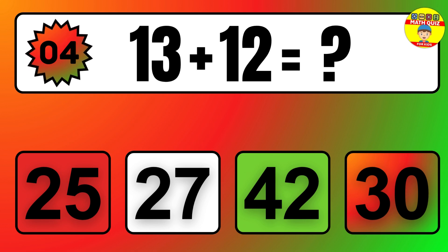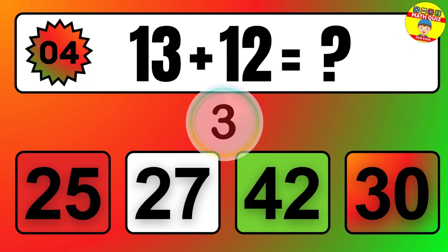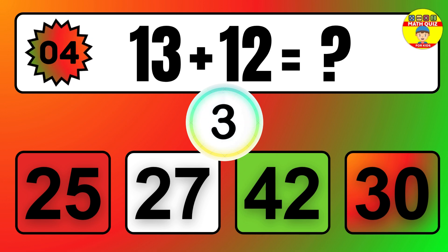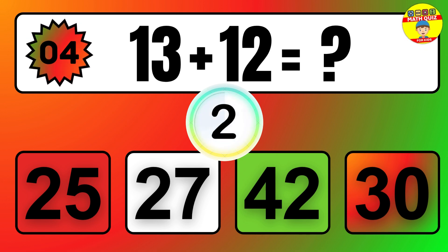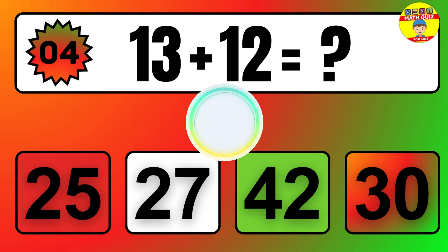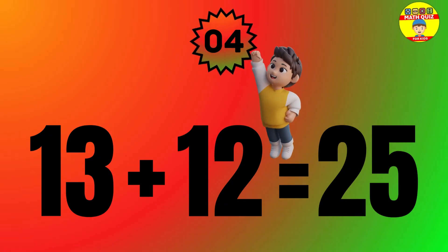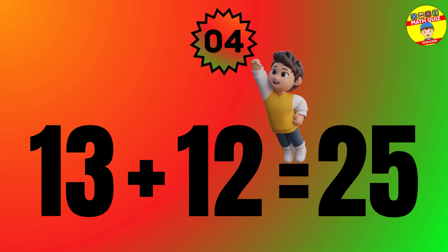Question: 13 plus 12 equals what? The answer is 13 plus 12 equals 25.